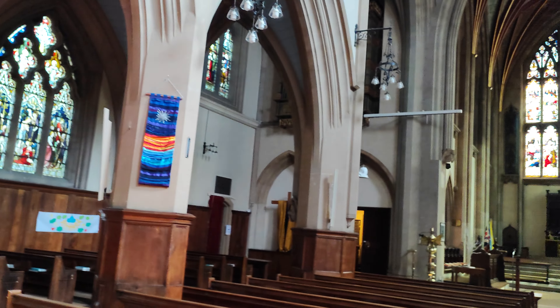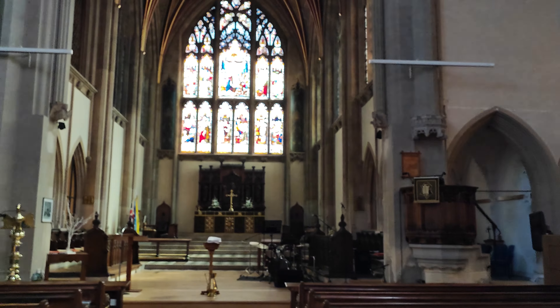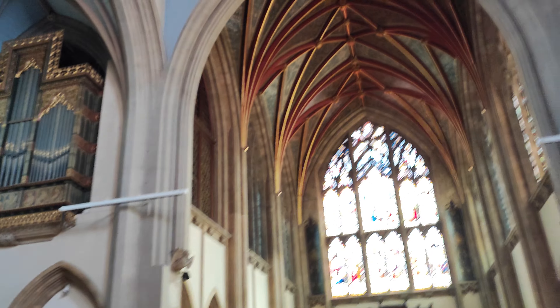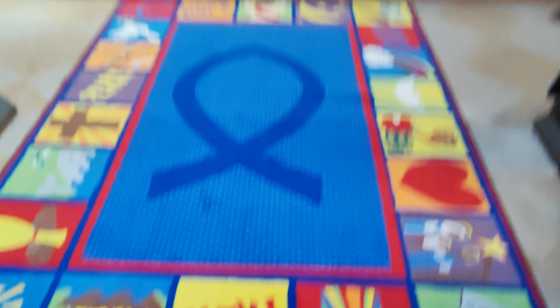My wife would be impressed with some of these banners they've got here. As years ago, she used to make banners at our church. Now there's a view - we've got the roof and the organ. That lovely vaulted ceiling. I do like that. That is quite beautiful.